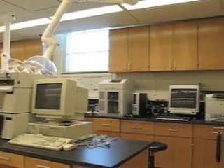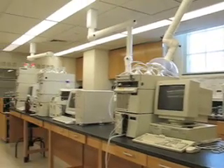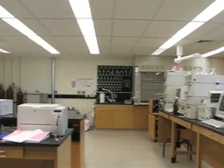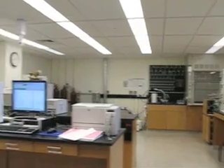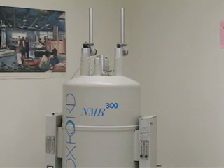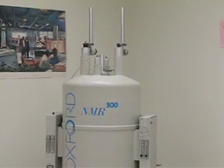When they built me, they made significant investments in equipment for teaching and research. In this lab, there are HPLCs and two mass spectrometers. Here's my new atomic absorption spectrometer. Here's one of the NMRs in the NMR lab — we currently have two.